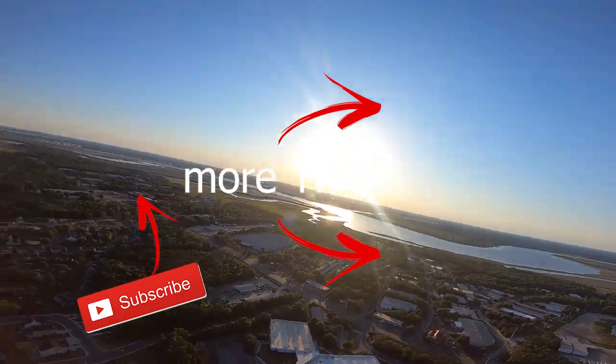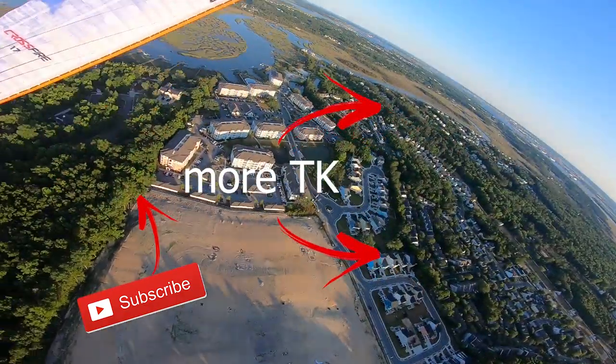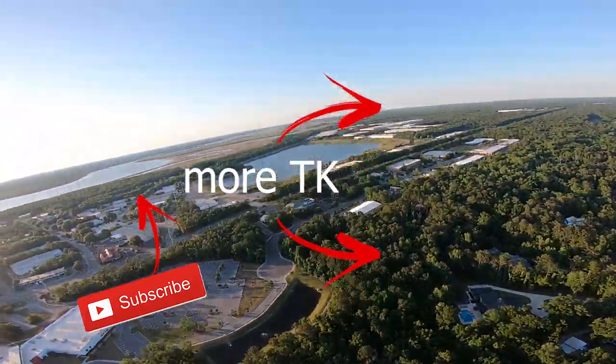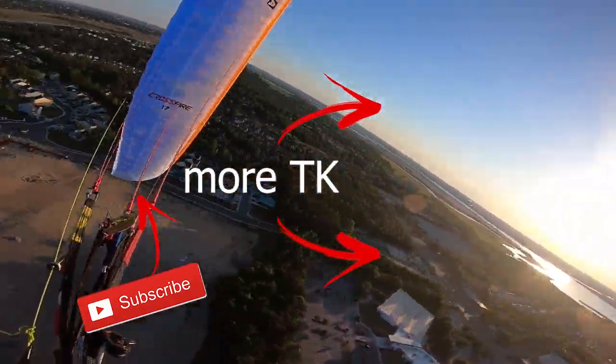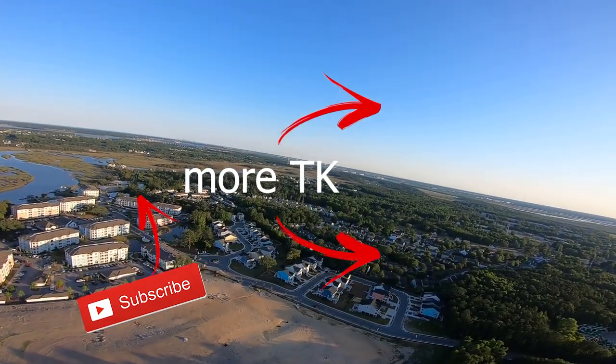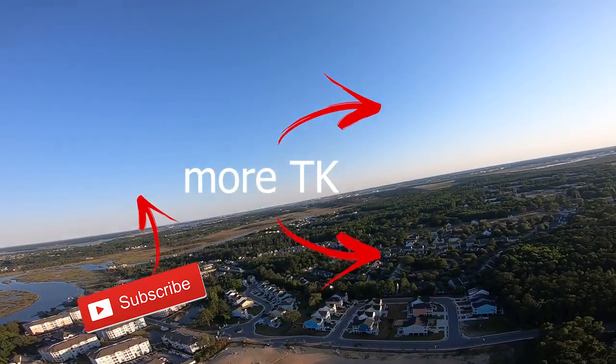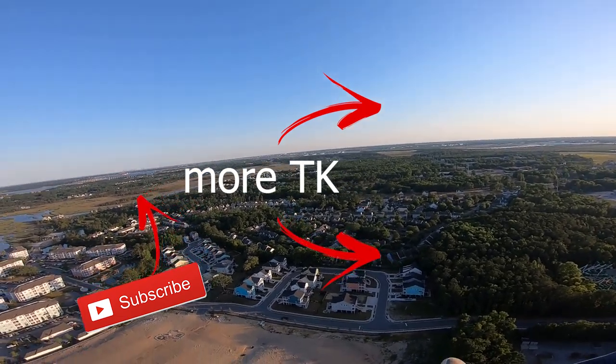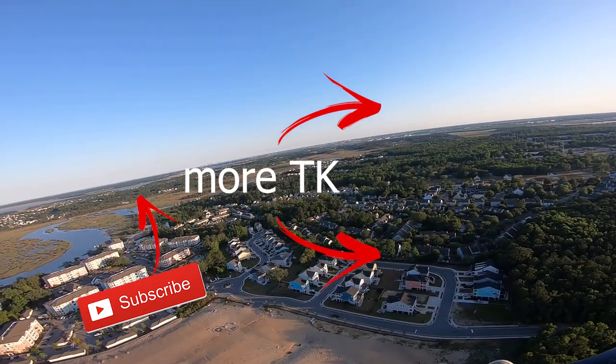This is my worst camera but it lasts so long — full battery and 40 minutes in.